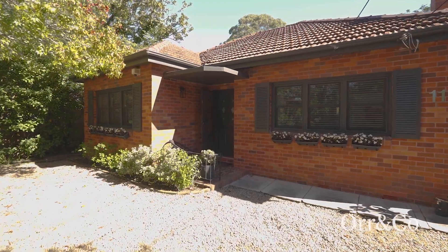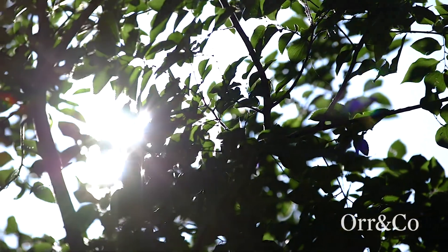Brimming with character and tastefully renovated, 117 Ride Road Pymble is a charming full brick family home that offers excellent entry level value to the prestigious Pymble market. Come take a look. Step inside to discover a single level design,